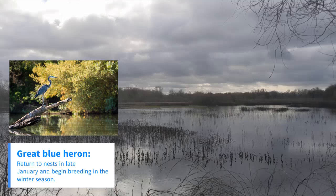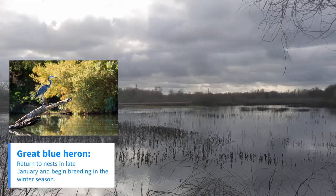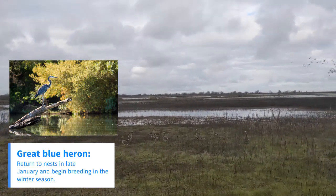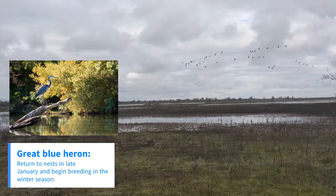Thirdly, another bird that will initiate breeding in early winter is the great blue heron. The great blue herons commonly will return to their nests of the previous year in late January, and then they'll begin to refurbish the nests and start courting their mates.